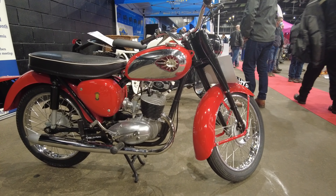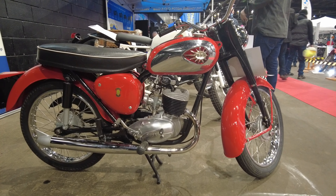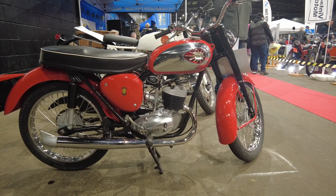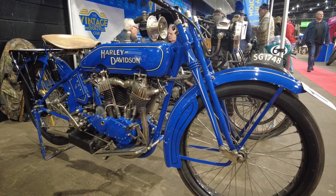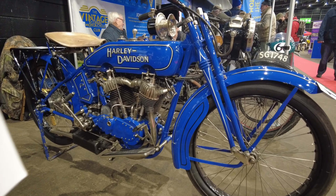Getting around to the enthusiast stands now with the classic bikes and the vintage bikes. There are some beautiful examples — isn't this one absolutely gorgeous? That is a very striking colour, that blue. That little Harley-Davidson, beautiful bike.